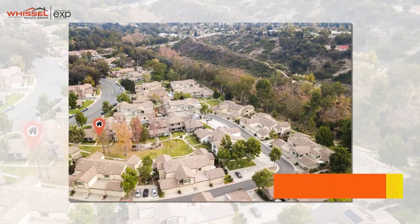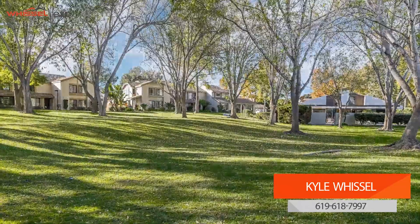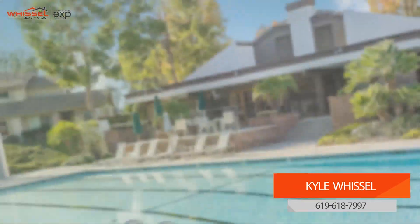For more information on this amazing home, give me a call — Kyle Whissel at 619-618-7997. Thanks for watching.